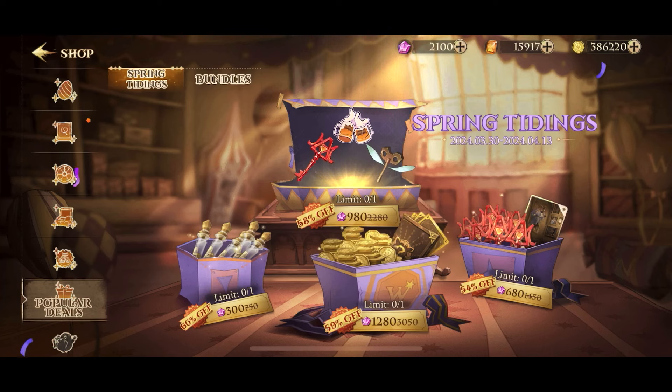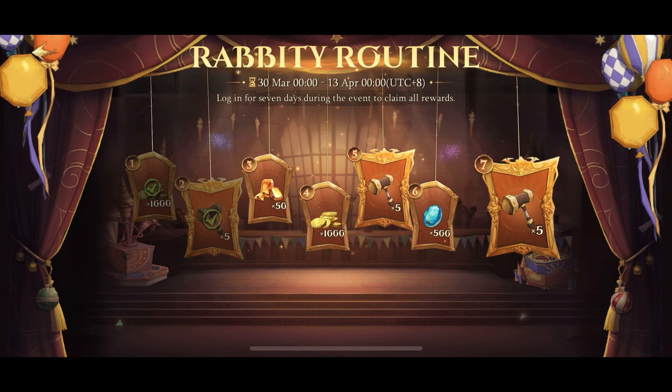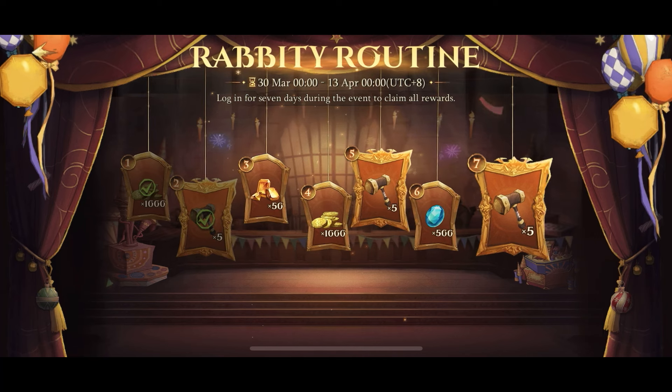Spring Tidings are a bunch of event exclusive bundles which you can buy for lots of discount. If you think you might need one of these bundles, now is your time to get them.